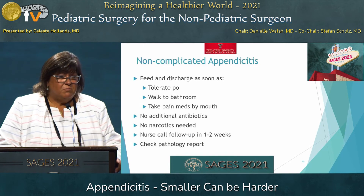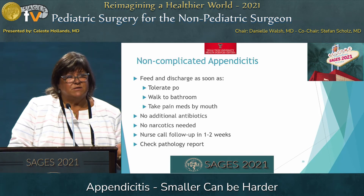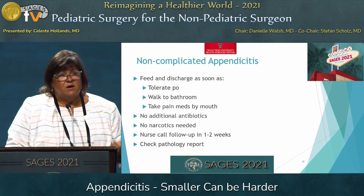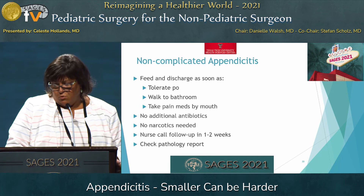For post-op non-complicated appendicitis, you're going to feed them and discharge them as soon as they take PO, walk to the bathroom, and their pain is controlled by mouth. For me, that's an outpatient operation. They don't need any additional antibiotics and shouldn't need any narcotics. You're going to do a nurse call follow-up in one to two weeks — just make sure you look at the pathology report.